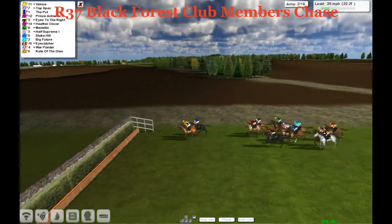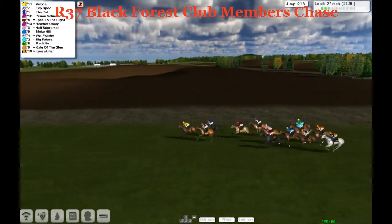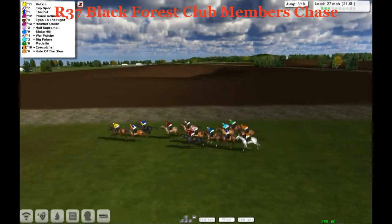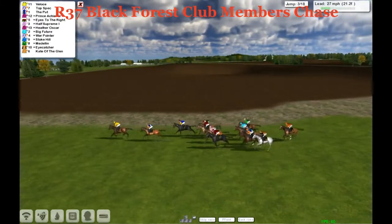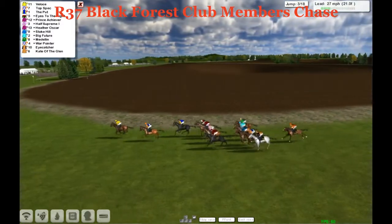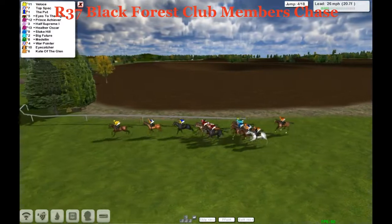As we approach this ditch — the second fence — everybody's over that, although a few went through the top of it. The one that particularly went through the top was War Pointer, and got away with it. We're into the third, and a poor jump there by Kate of the Glen at the rear. I'm not sure if he was a flat horse last year, from Martin Leader. But happily just stalking them at the back as a back marker.